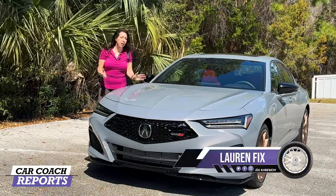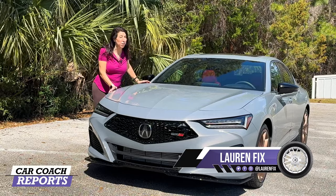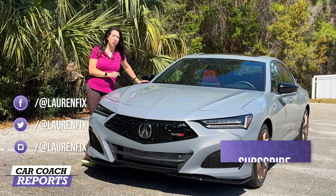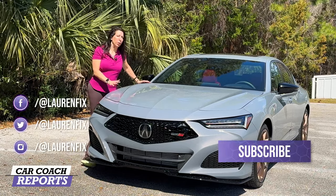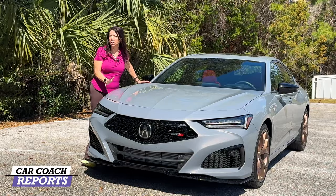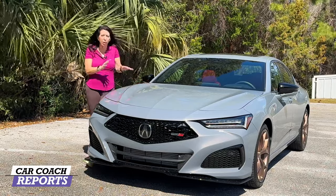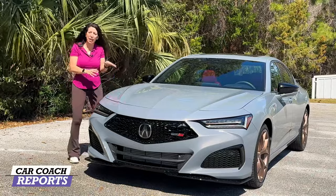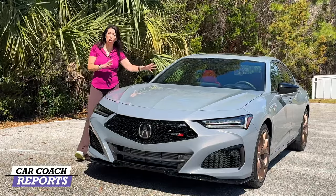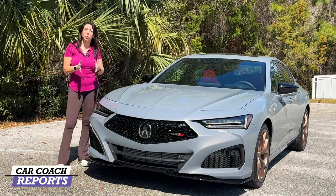Welcome back to the channel, I'm Lauren Fix and this is the 2024 Acura TLX Type S — a very fun, sporty four-door sedan that has quite a few German competitors and an American competitor as well. You're looking at the Urban Gray, which is a new color for this year. It's a clear coat metallic — one of two new colors, a $600 upgrade — and it almost has a flip-floppy look where it's gray but the metallic is really heavy. There are also some changes for this year: larger screens, a head-up display, and other improvements.